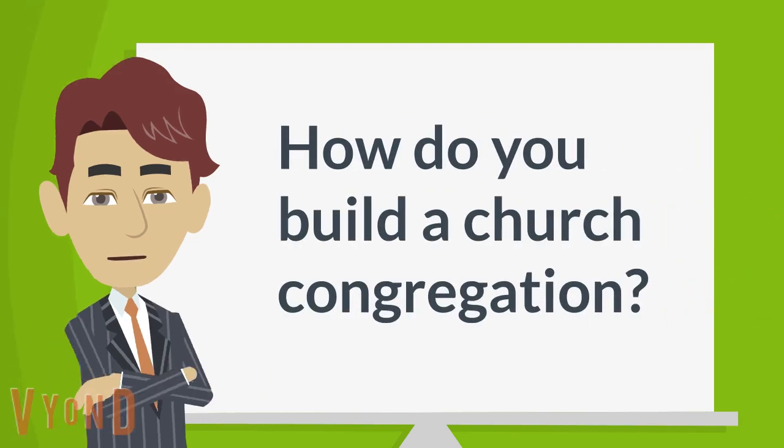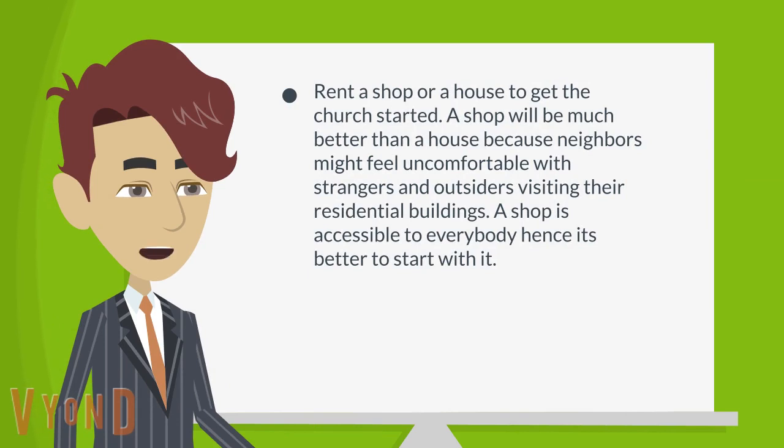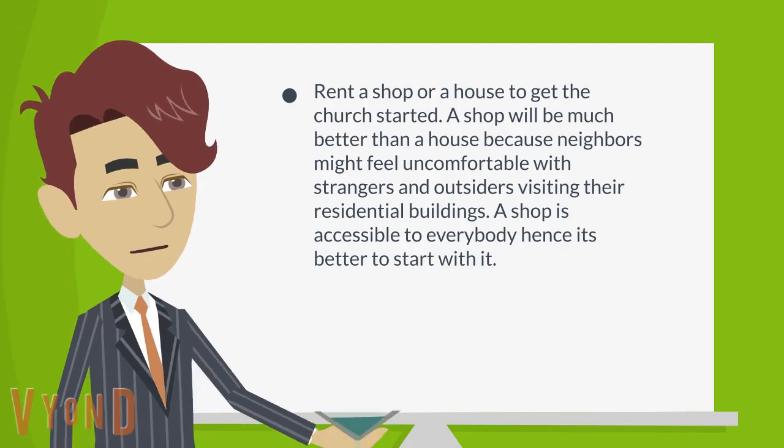How do you build a church congregation? Rent a shop or a house to get the church started. A shop will be much better than a house because neighbors might feel uncomfortable with strangers and outsiders visiting their residential buildings. A shop is accessible to everybody, hence it's better to start with it.